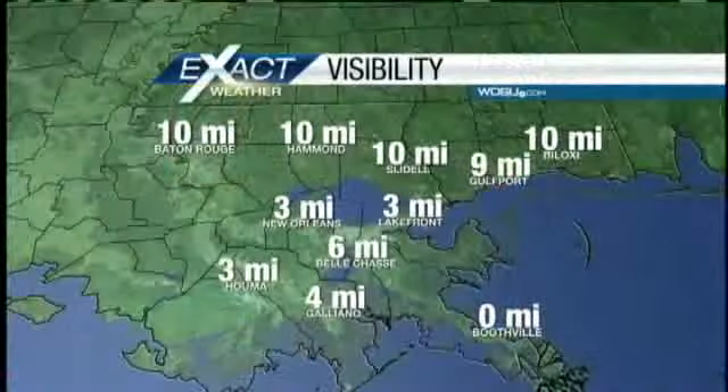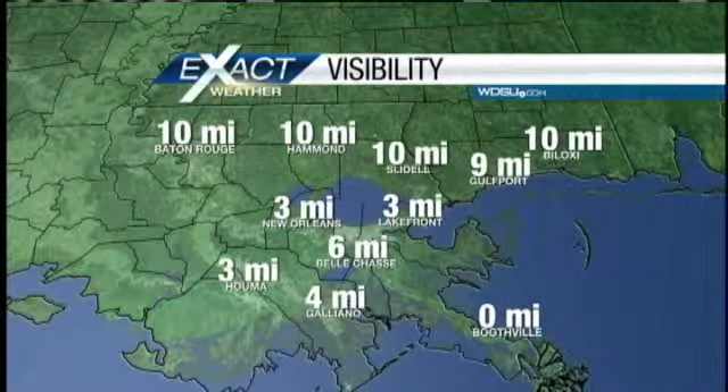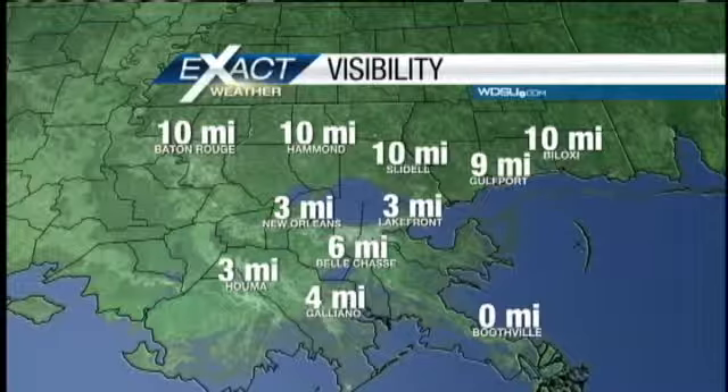Let me show you what the visibilities are like outside this morning. They've actually improved across most of the area, but still down to zero over in Boothville. Otherwise, three miles over at the airport in Kenner, the lakefront, Houma, and over towards Galliano — the visibility is a little bit higher than it was just a while ago as well.